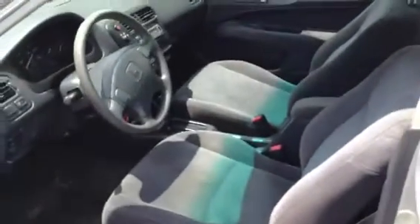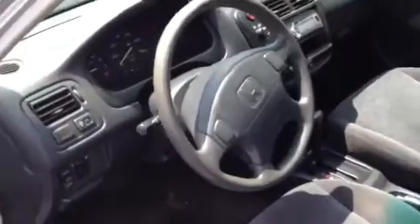Inside's in great shape. Seats are good. Dash, power windows, locks. It has a keyless remote. It has a sunroof up overhead. And there's the dash — no lights on, no check engine, nothing. Radio, it all works. CD.